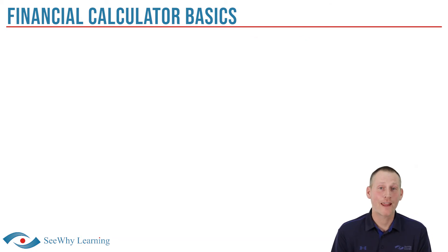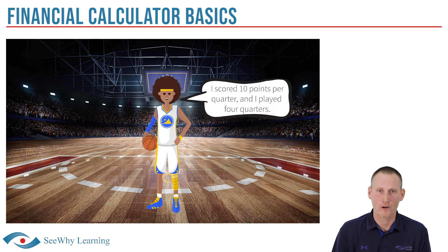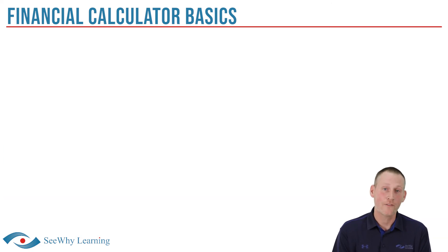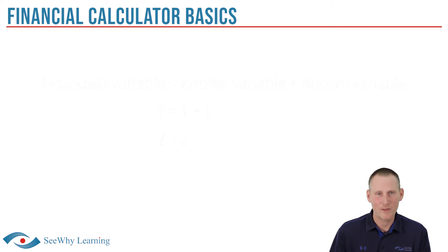To understand how a financial math calculator works, let me ask you a sports-related question. If a player scores 10 points per quarter and plays 4 quarters, how many points does he score in total? Well, 40, right? When it comes to math, if you know all but one variable, you can always determine the unknown variable. In this case, we know how many points were scored each quarter and how many quarters there are in a game, so we can determine the total points scored. The financial math calculator works exactly the same way.